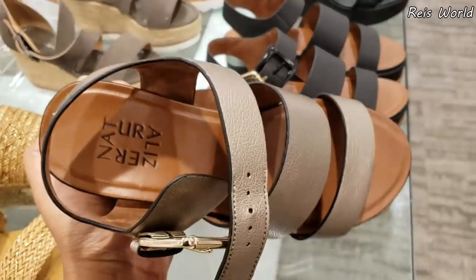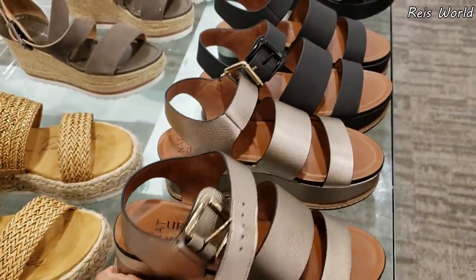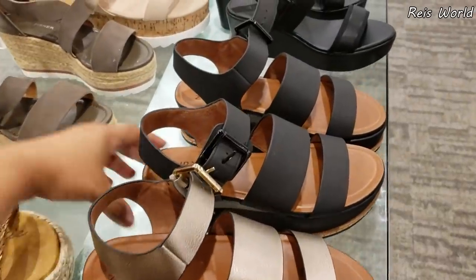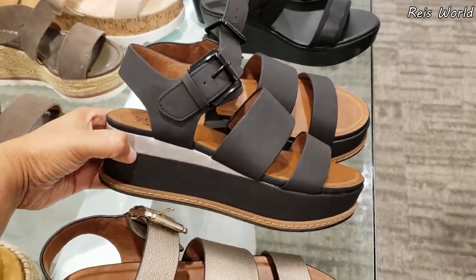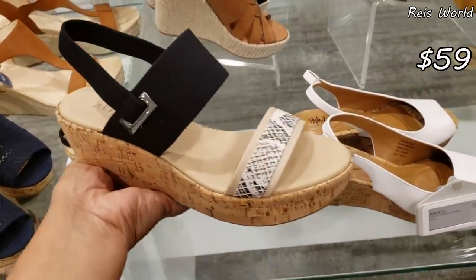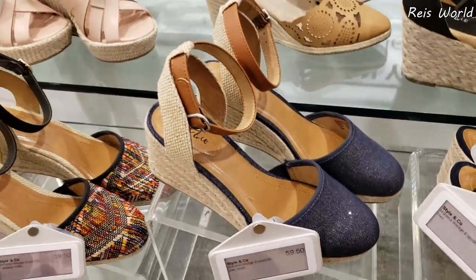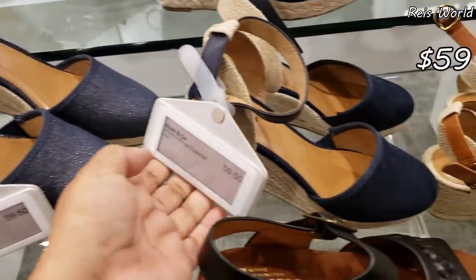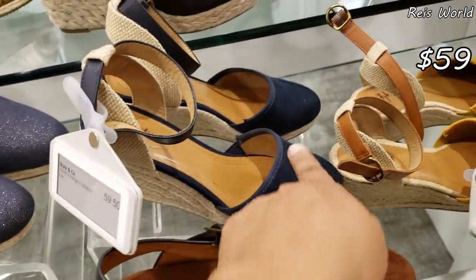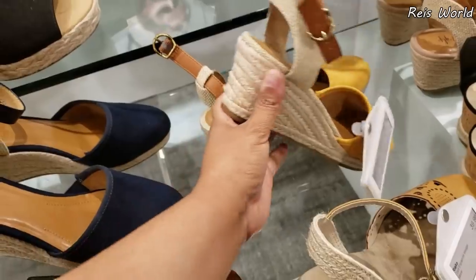Here's that brand Naturalizer — I feel like I'm always saying that wrong — and they do have it in black. I found Alfani and they want $50, so this one is going to be on clearance. Style and Company is going to be $59 — a little bit of that shiny denim. This one is $59. $50 — kind of like that suede, and they do have it in yellow. Let me grab that.